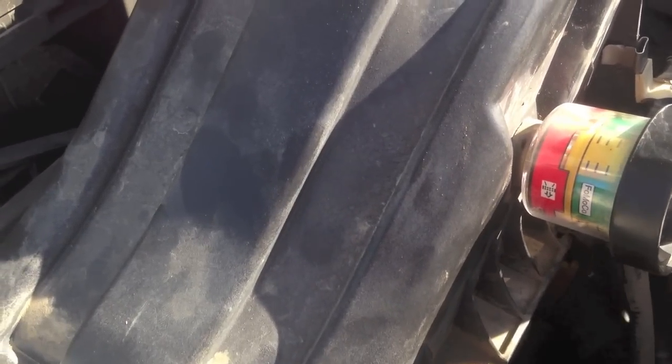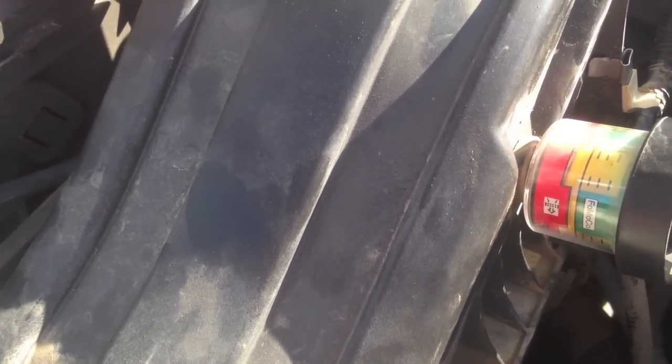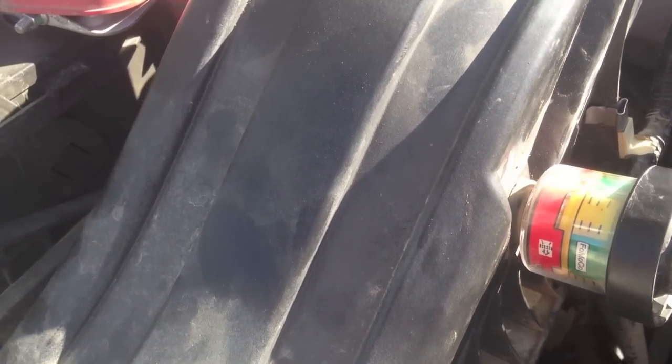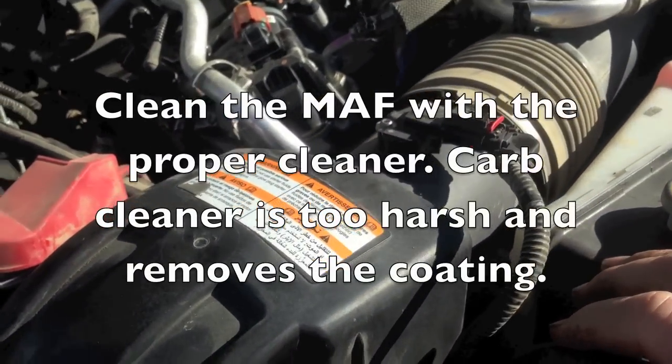Make sure that you do check that the air filter's good, because it could be as simple as the air filter, so don't overlook anything. Or if they have an aftermarket air filter in there, it could be a contaminated mass airflow sensor, so check it too.